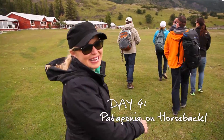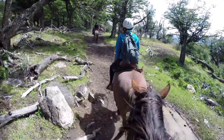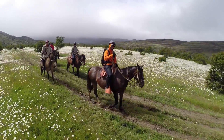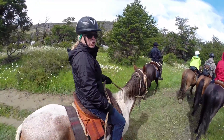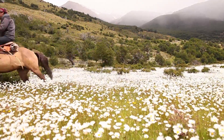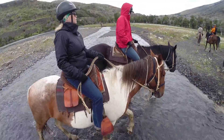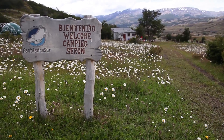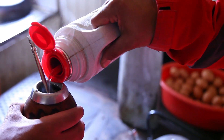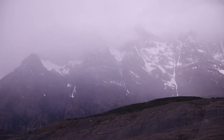Day four found us on horseback, exploring the vast and beautiful Patagonian wilderness the old-fashioned way. The ride took us deep into a place called the Enchanted Valley, to a remote ranger station where our host welcomed us with smiles and fresh hot mate while we took refuge from a passing rainstorm.